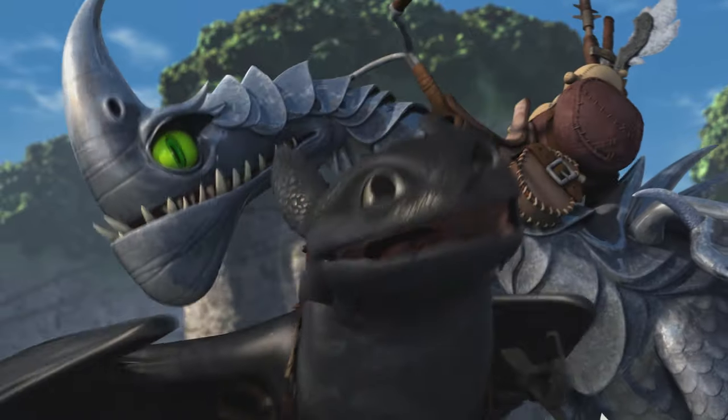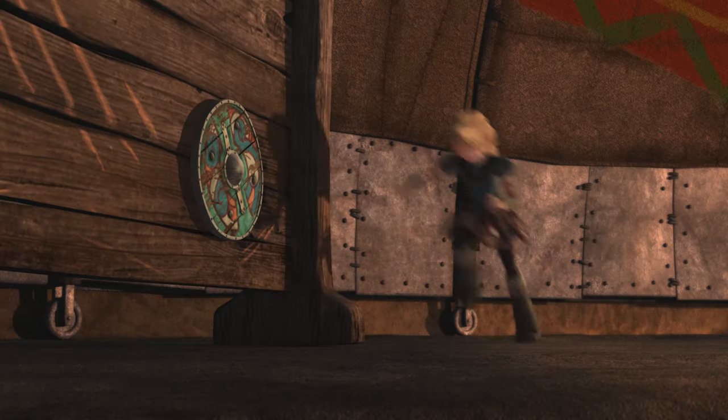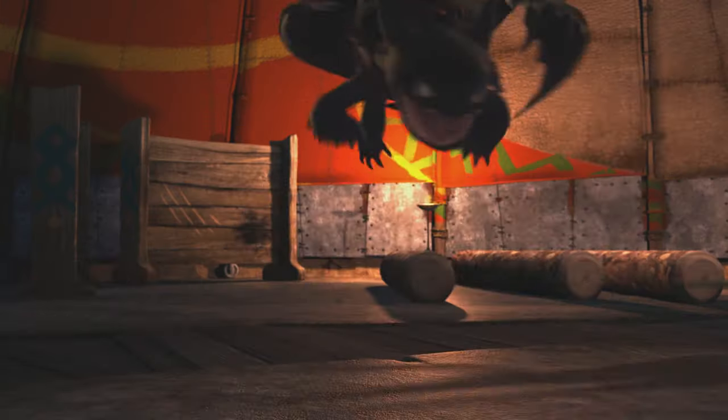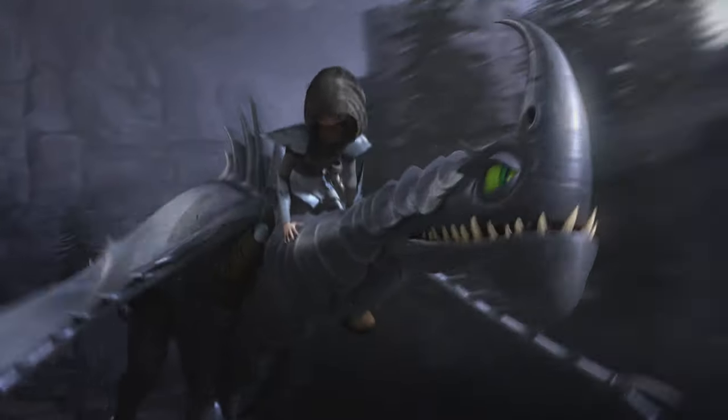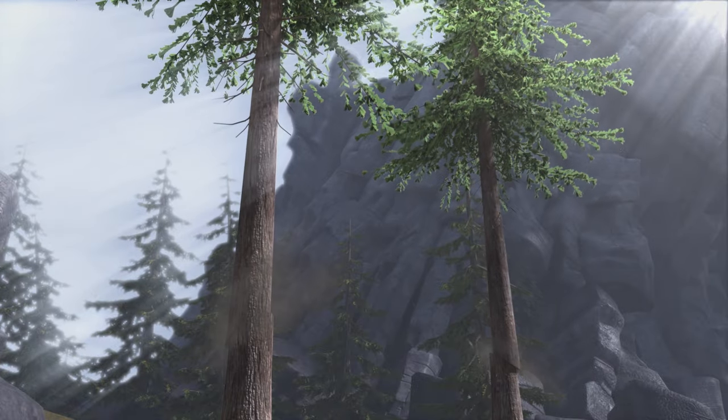Seriously, dragons can look beautiful too. Anyway, I'm here to teach you how each dragon works so one day you can tame a dragon in the wild too. If it doesn't cut you in half with its razor sharp tail — free tip — learn how to dodge.